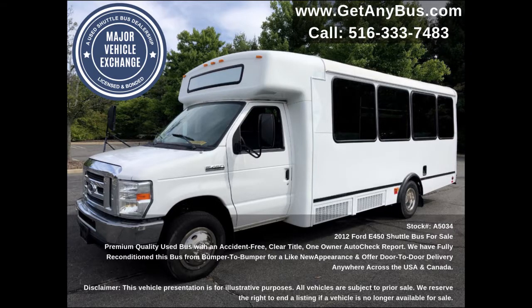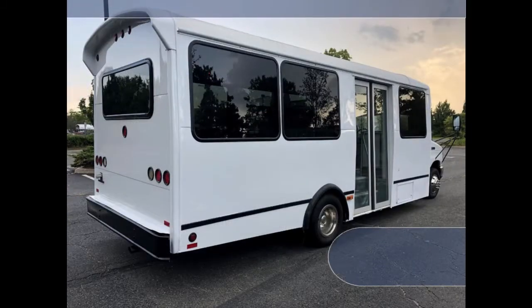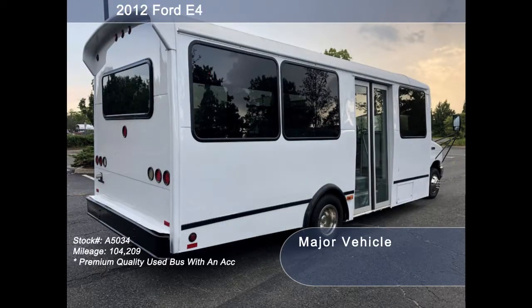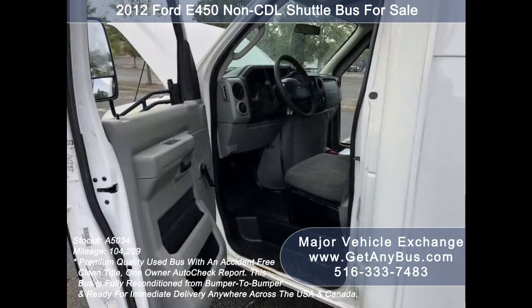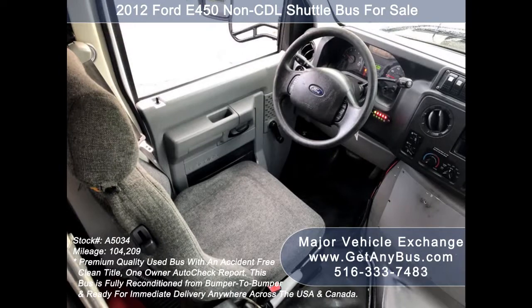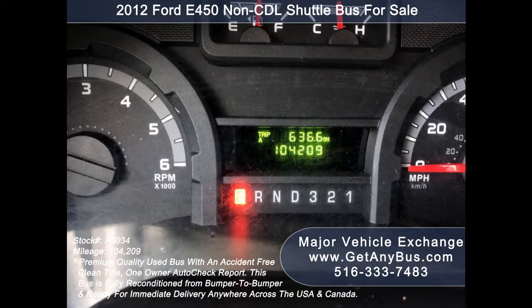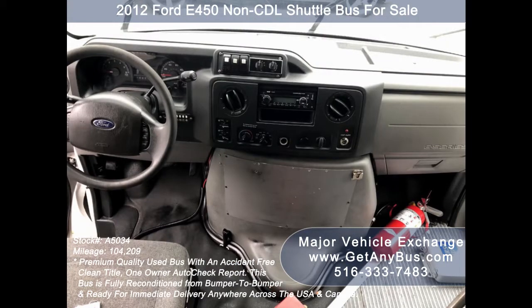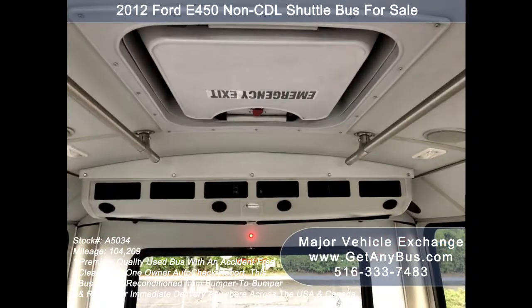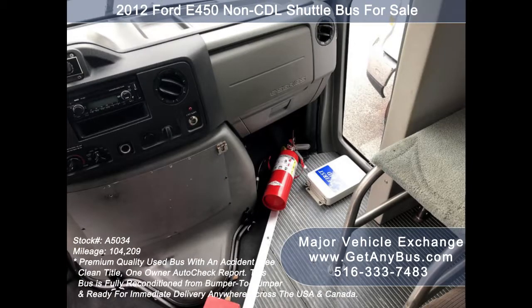This used bus for sale has numerous features including a 2014 Ford E450 Super Duty chassis, full-view tinted glass windows with coach paint treatment, oversized passenger door, heated entry steps, anti-lock brakes, reclining driver's seat, and tilt wheel. The odometer reads 104,204 miles. It also features an advanced fast idle system, high-capacity front and rear air conditioning, and a rear heating unit for the colder months.